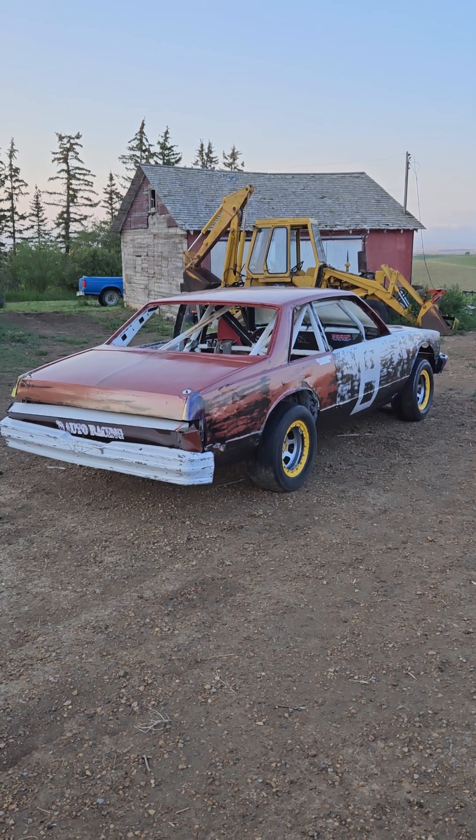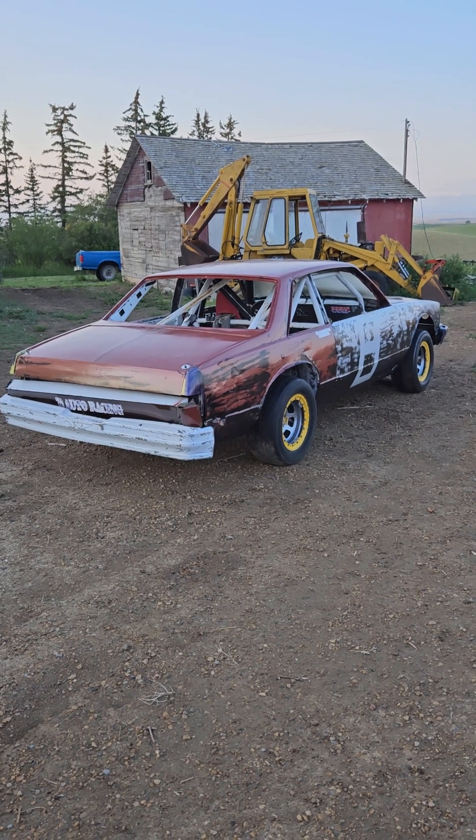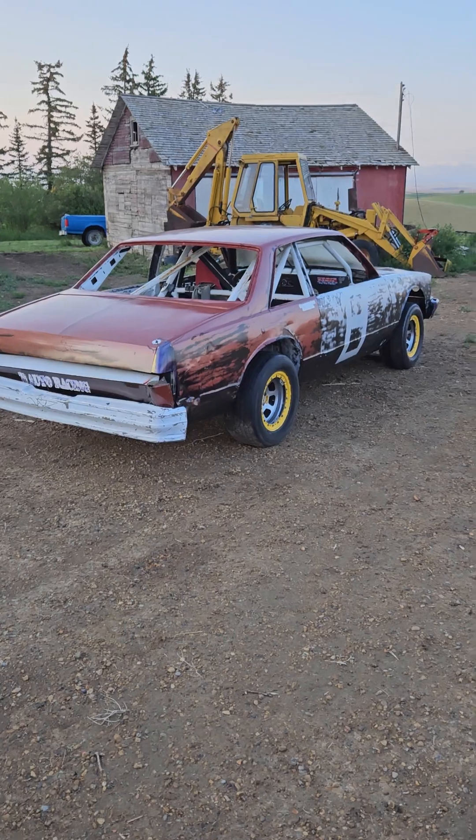1980 Chevy Malibu IMCA stock car doing a full walk around. I finally got her clean — got the bead locks and nice new wheels on it. We'll do a story tell and a walk around of this thing.